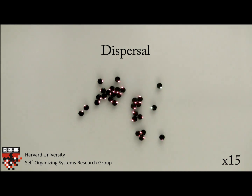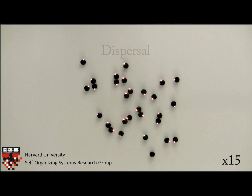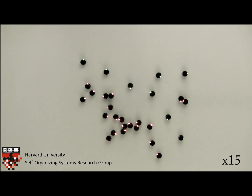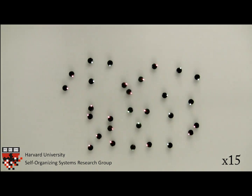In this dispersal demonstration, each robot will move randomly if they can communicate with any neighboring robot, and they will stop if they cannot communicate with any robots. Following these simple rules, a swarm of robots can disperse in the environment.